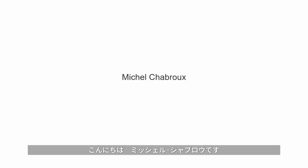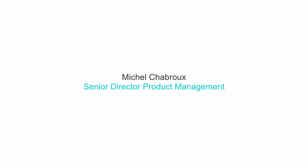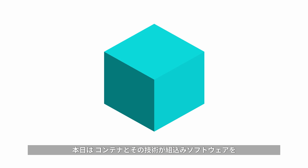Hi, my name is Michel Chabrou. I am with the product management leadership team here at Wind River. Today, I would like to talk about containers and how the technology can change embedded software.